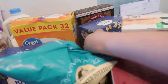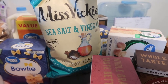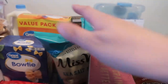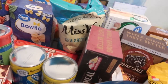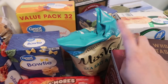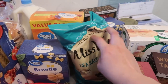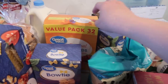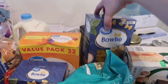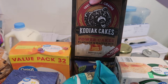We have two packs of bow tie pasta. We got Miss Vickie's sea salt and vinegar chips — we couldn't find our usual favorite brand of salt and vinegar, so this one is a good substitute. We also got fruit snacks for Alaya and Kodiak waffle mix.